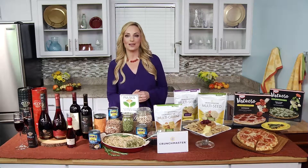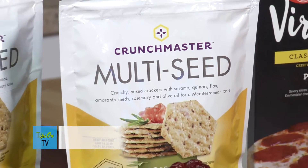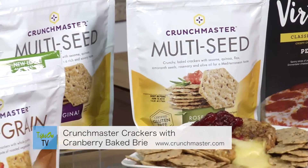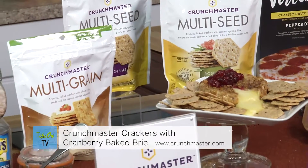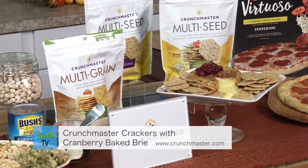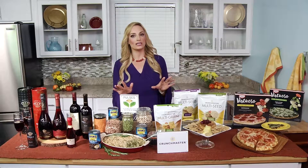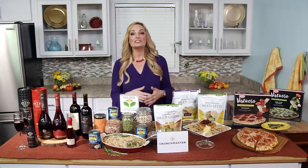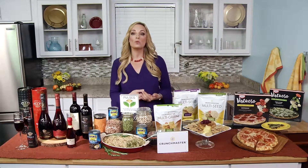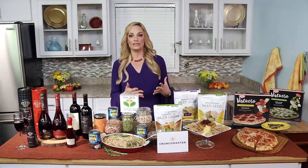My go-to this holiday season is Crunch Master crackers, which I've been serving with this decadent baked cranberry brie — just melt-in-your-mouth amazing and so easy to prepare. The Crunch Master crackers really take it to a whole new level of delicious and crunchy. What I love about them is they're made with wholesome ingredients — brown rice, quinoa, and flax — so they're naturally gluten-free and fit in with any of your guests' dietary needs.